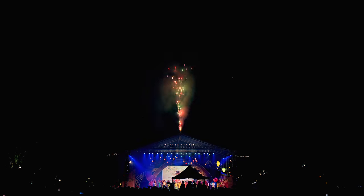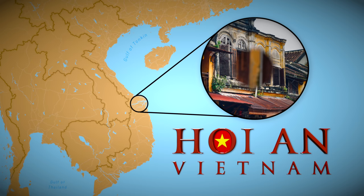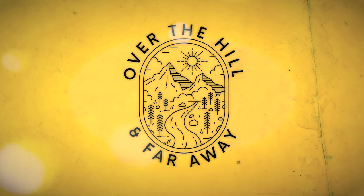Happy Lunar New Year! I am in beautiful Hoi An, Vietnam. This ancient city is a living museum of Chinese, Japanese and European cultural fusion. Hoi An offers some of the most densely populated ancient sites in all of Vietnam. In this video, we're going to explore it all. So let's get started.